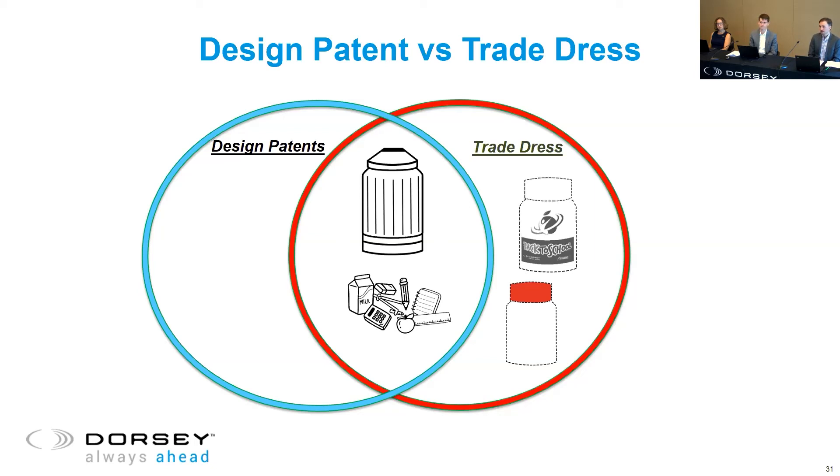It's certainly possible to layer protection — you can have design patent protection right off the bat, provided you meet the requirements, and work on building the distinctiveness of your product design over time so that by the time your design patent protection has potentially expired, you have the ability to claim trade dress protection for those elements as well so that they last into perpetuity.